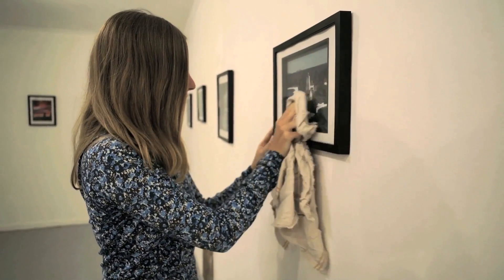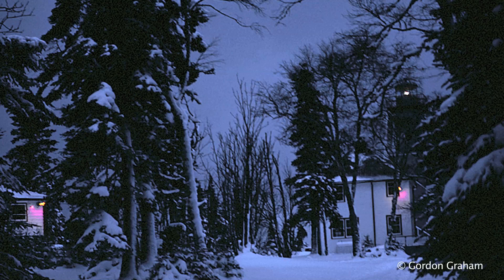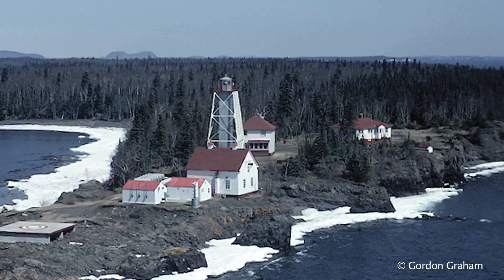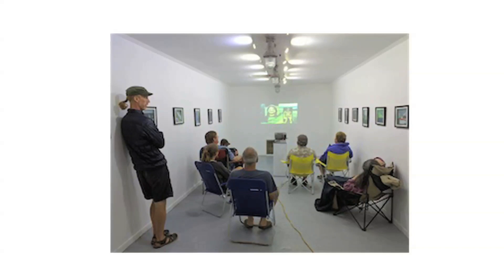The Gordon Graham Gallery, a solar-powered installation, requires dusting and cleaning on a regular basis. Gordon Graham, a former light keeper from the 1980s, features some of his photography work here. Included in the display is also a short film commissioned by the CBC on his family life on the island in 1980.